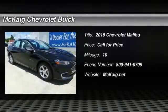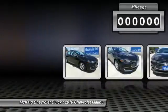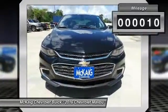2016 Malibu. A combination of performance and fuel economy, the Malibu is a great commuting car. This vehicle has less than 100 miles. Here are some of this vehicle's great options.